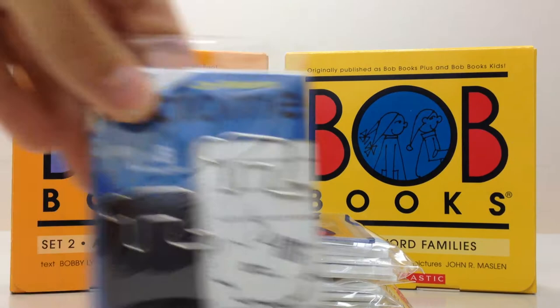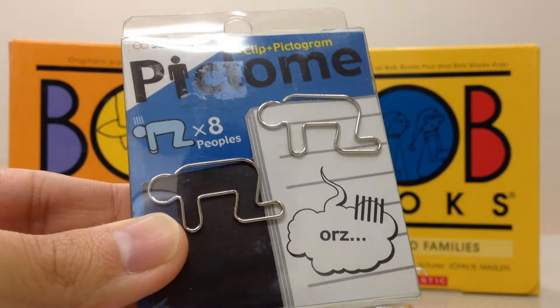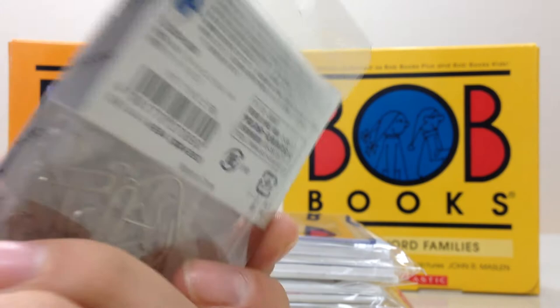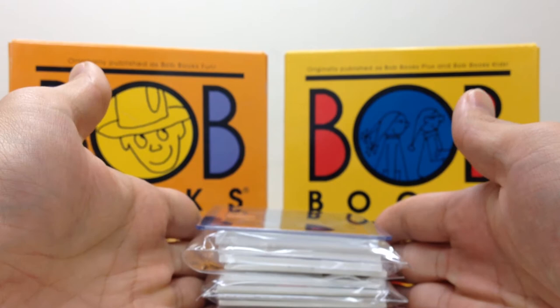I also picked up something kind of cool and unique over here in Japan — I got these cool paper clips. I thought they were kind of funny. It has a guy on his hands and knees begging for mercy, or taking it in the rear — one of the two. There are eight of these little guys in here. They have all kinds of different designs, different patterns, animals, stuff like that. I'm sure you guys have that in the States as well, but I just thought it was a funny pose.